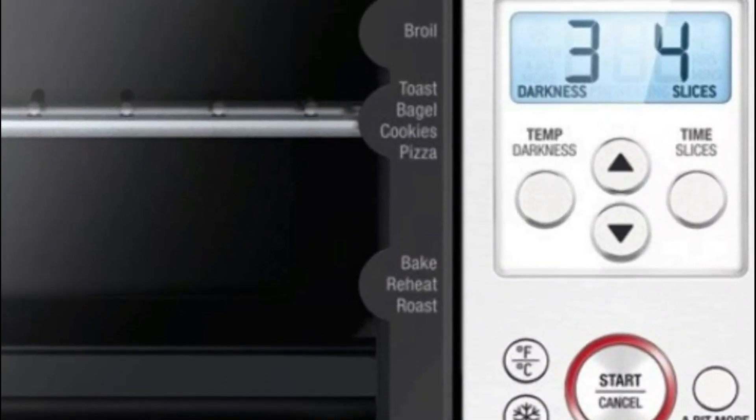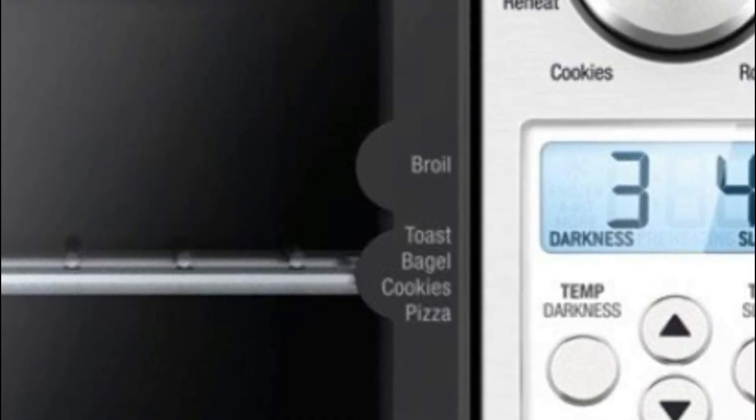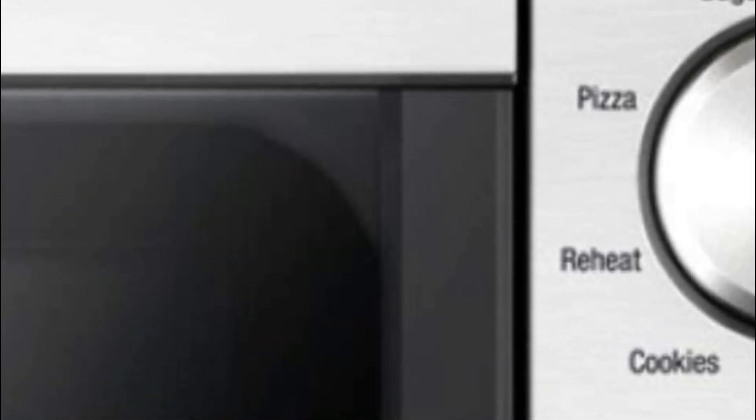With 4 quartz elements featuring independent intelligent algorithms, it directs energy to the exact spot and time required to create optimal cooking conditions for the best outcomes every time.